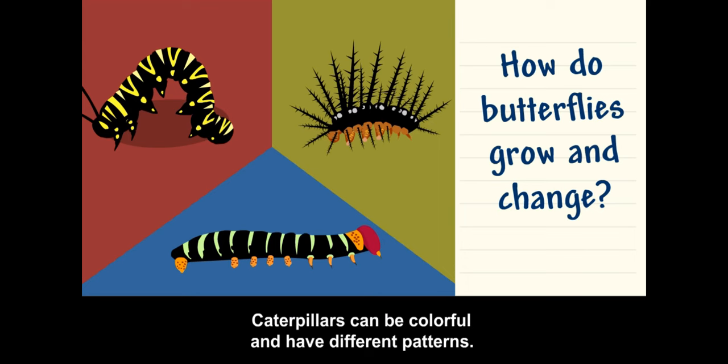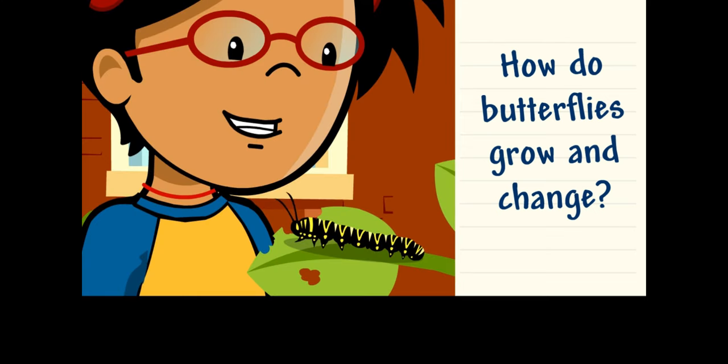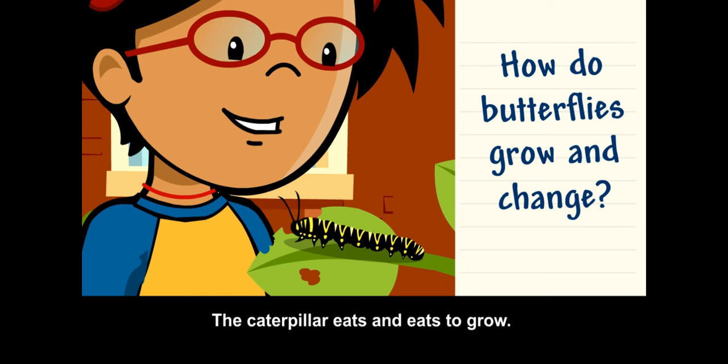Caterpillars can be colorful and have different patterns. Some caterpillars are even hairy. The caterpillar eats and eats to grow, and it even sheds its skin as it gets bigger.